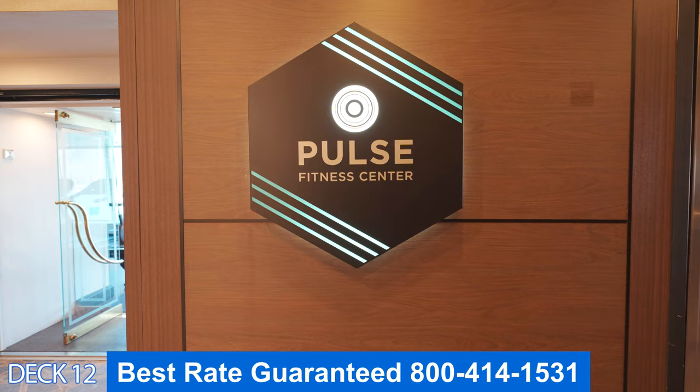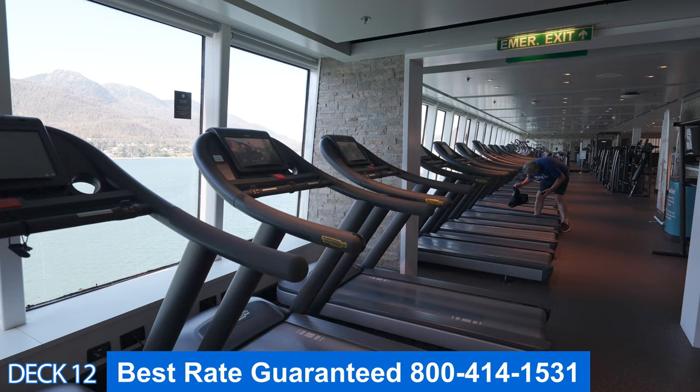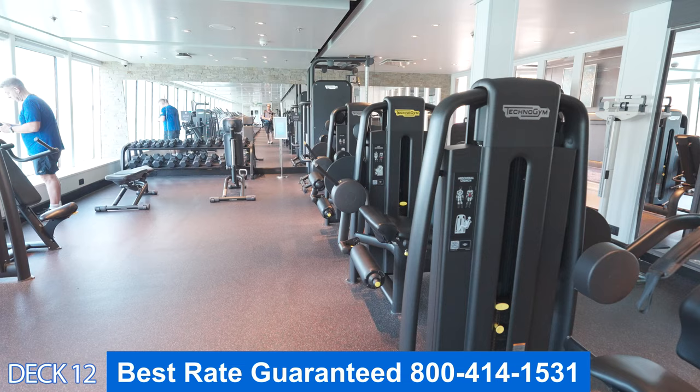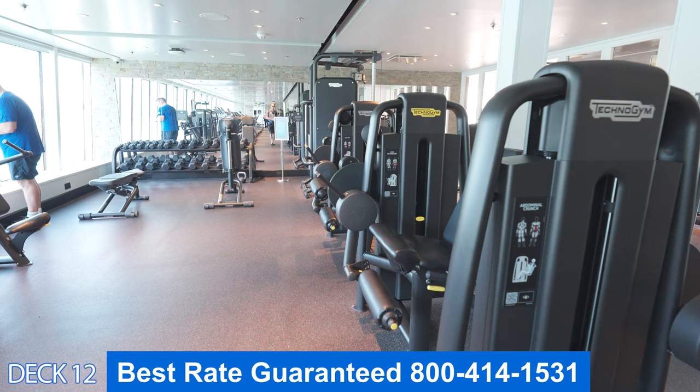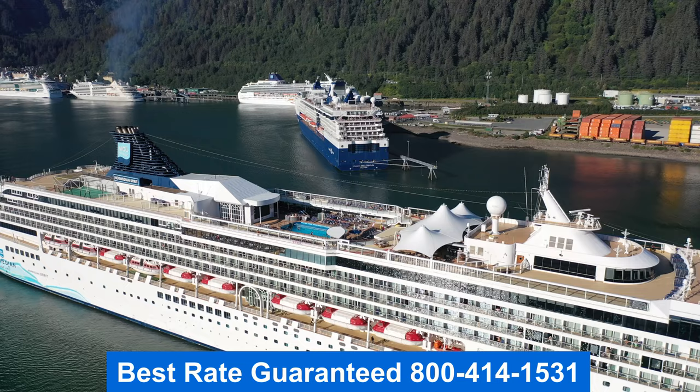Over here is the gym. Here you'll find stair masters, treadmills, free weights, and plenty of machines. They also offer classes — you can do a yoga class or a spin class. It's always recommended that you come in here the first day of the cruise if you're interested in taking any of these classes or if you would like a personal trainer.